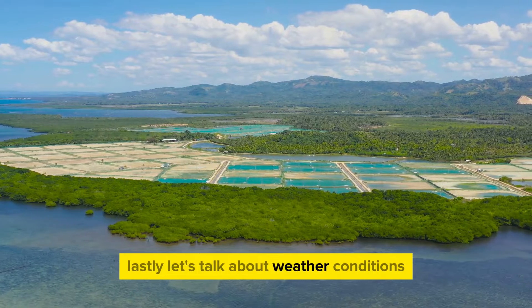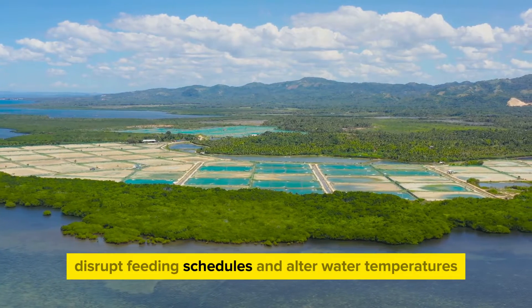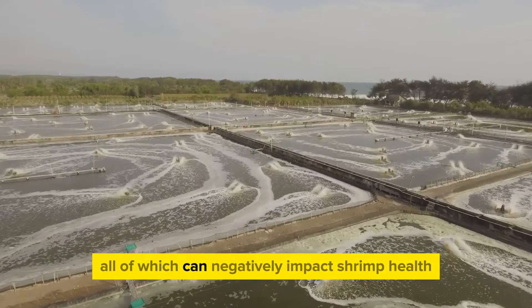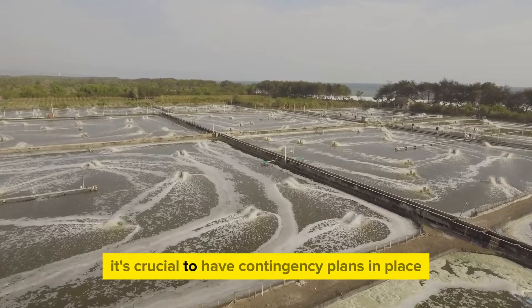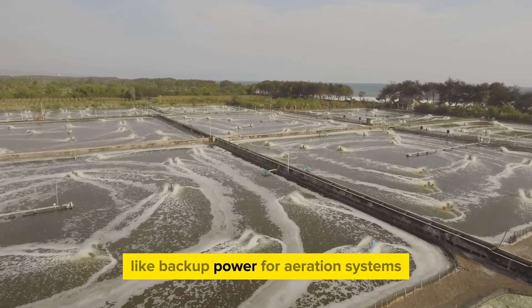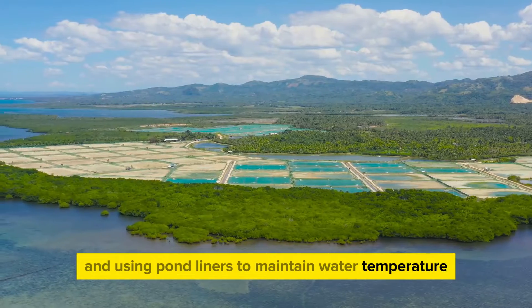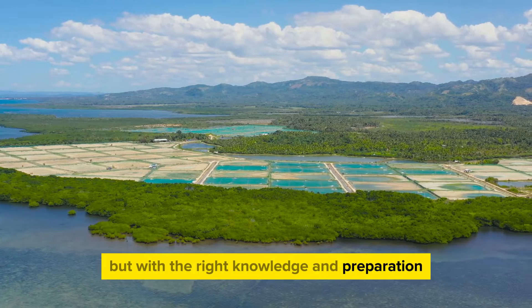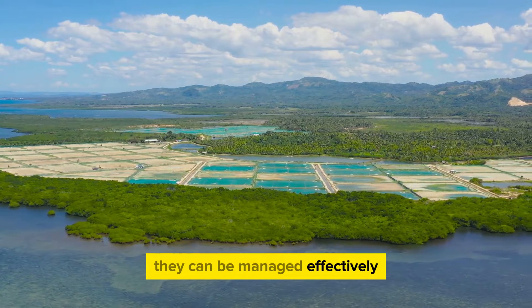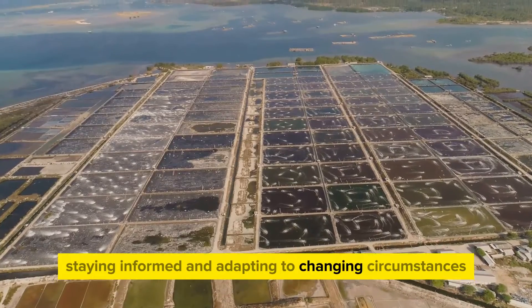Lastly, let's talk about weather conditions. Extreme weather can damage infrastructure, disrupt feeding schedules, and alter water temperatures, all of which can negatively impact shrimp health and growth. To mitigate this, it's crucial to have contingency plans in place, like backup power for aeration systems and using pond liners to maintain water temperature. Remember, these challenges might seem daunting, but with the right knowledge and preparation they can be managed effectively — it's all about being proactive, staying informed, and adapting to changing circumstances.